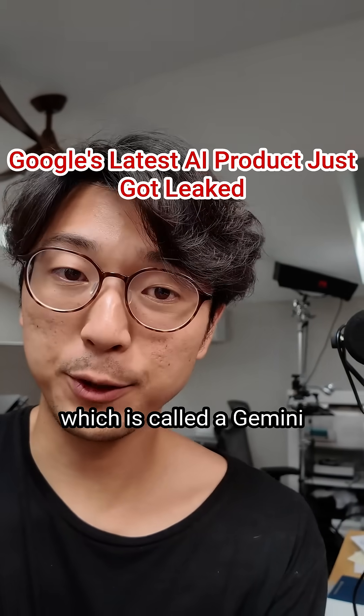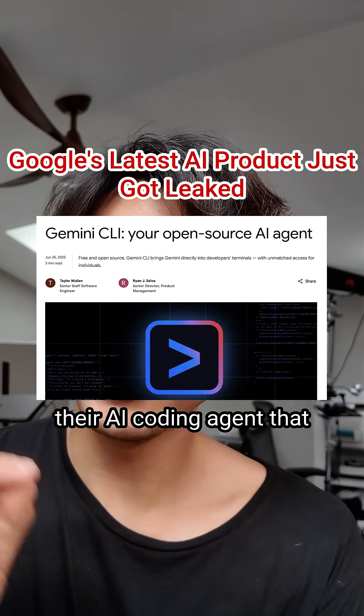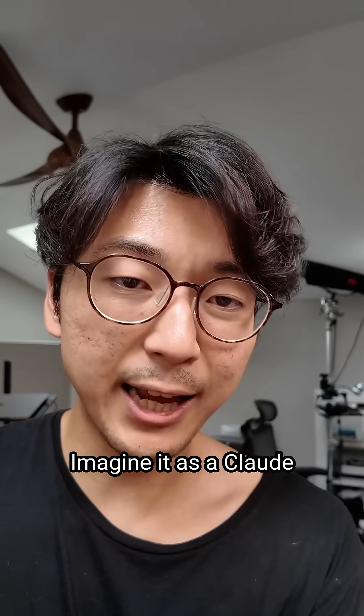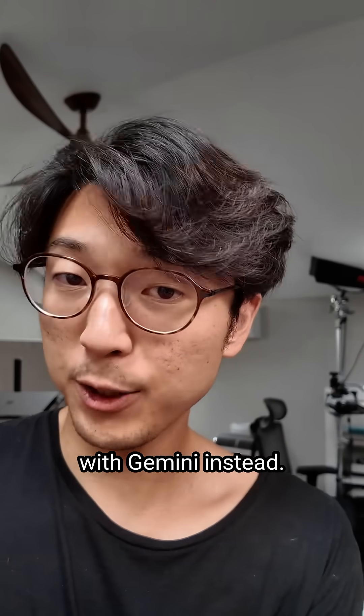Google accidentally leaked their latest AI product, which is called the Gemini CLI — essentially their AI coding agent that lives directly in the terminal. Think of it as a Claude Code or OpenAI Codex competitor, but powered with Gemini instead.